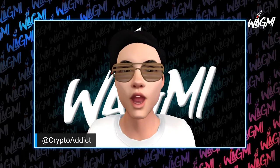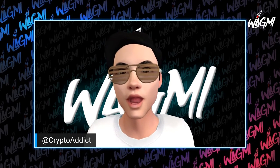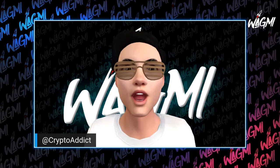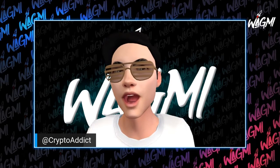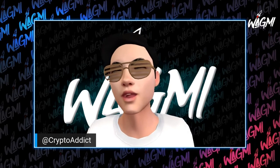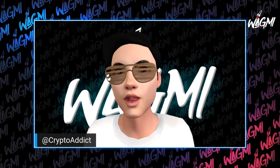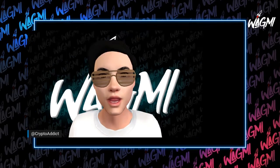Bat Cow voting number 13. Let's see what we're picking. What's up Wagme fam, this is Crypto Addict with a Bat Cow video. We're actually gonna be going over the voting options for DC's community created comic book, which will be DC's first ever NFT comic.